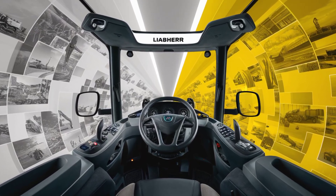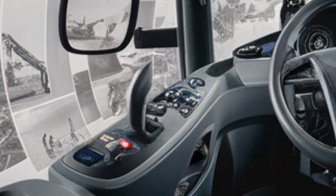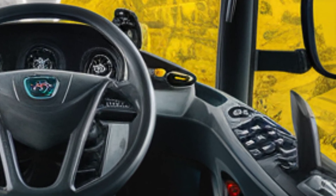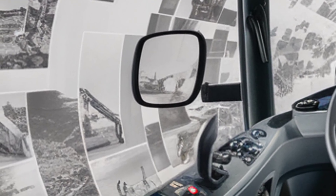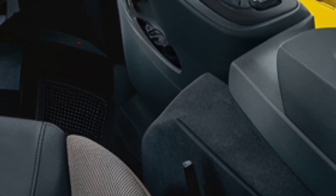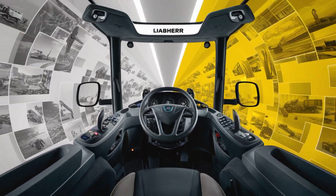Now stepping inside, the interior is where Lieber truly sets itself apart in the world of heavy machinery. This isn't your average operator's cabin. The 2025 model offers a luxury-grade environment with top-tier comfort and control. The driver's seat is fully adjustable, ventilated, and comes with memory settings. The materials are premium, with soft-touch surfaces, ambient lighting, and a panoramic windshield that gives an unobstructed view of the job site. The cabin is designed for long shifts, featuring active noise cancellation and advanced climate control.